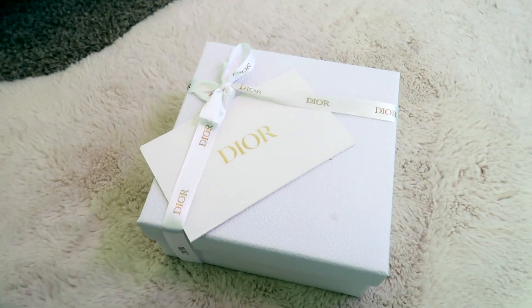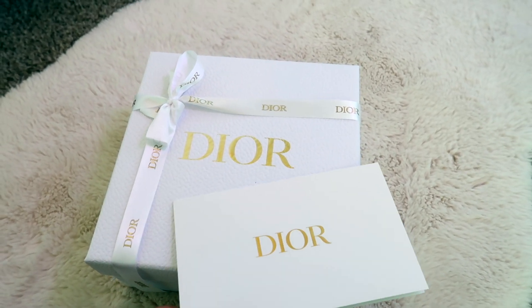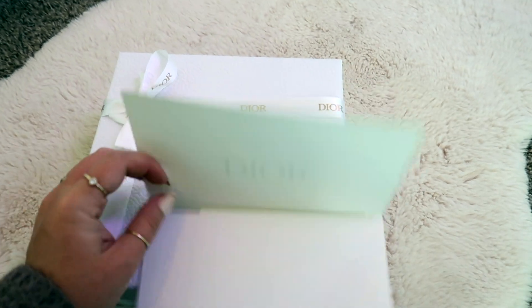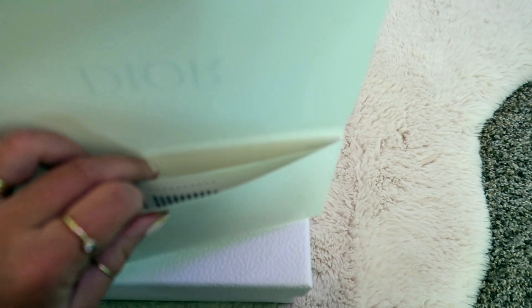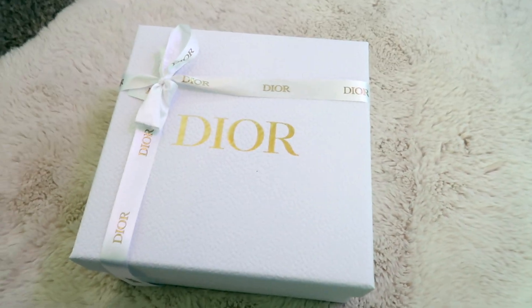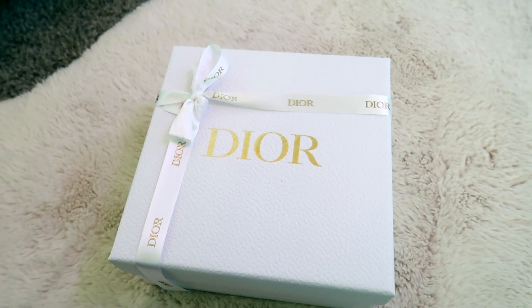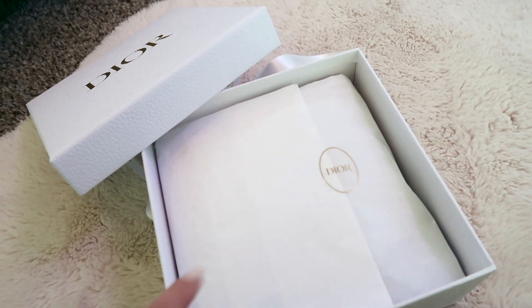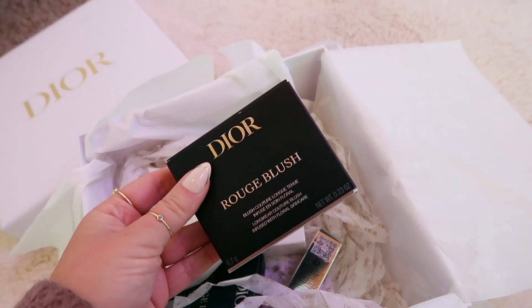Okay guys, so here is the Dior package. It always comes really beautifully packaged. This I think is what has the receipt and the shipping label. So it's so pretty, oh my gosh. When you open it up you've got your tissue paper and a little Dior sticker. So we have the Rouge Blush.